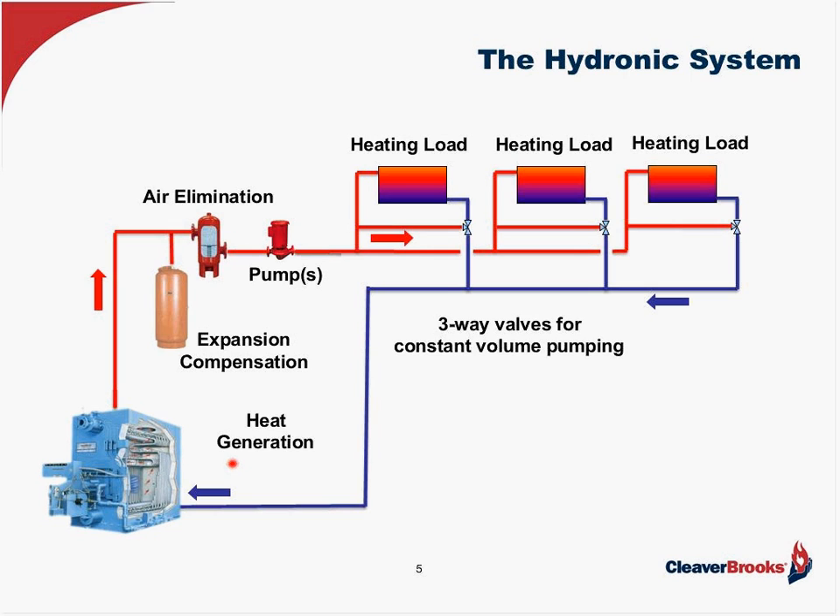You then have the heat generation — in our case, the boiler. And then we have expansion compensation, typically an expansion tank. It's important to remember that hydronic systems are generally closed systems, so as the water heats up, it expands. If we don't have some way of accommodating that expansion, the pressure will build to an unacceptable level and damage can occur. There's also an air elimination device — your air separator — which will have an air vent. We want to remove entrained air from the system, as entrained air will ultimately come out of solution and cause corrosion, scale, and decreased efficiency, or even block flow if not vented properly.